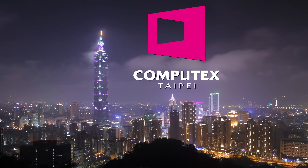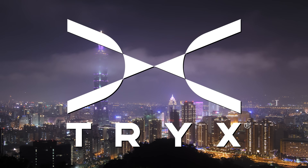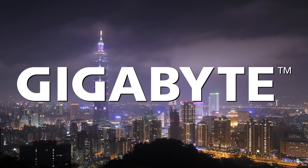Our coverage of Computex 2025 from Taipei, Taiwan is brought to you by Cooler Master, G-Skill, Trix, Thermaltake, and Gigabyte.